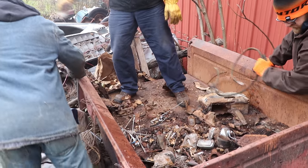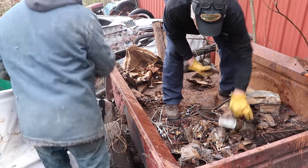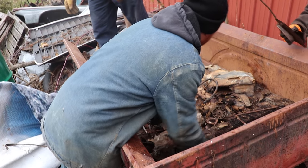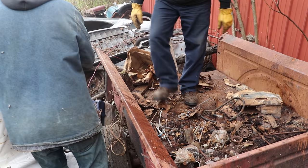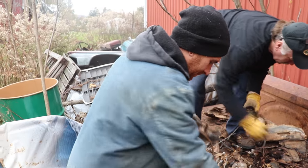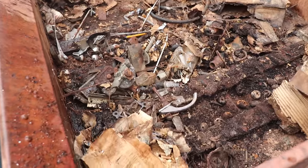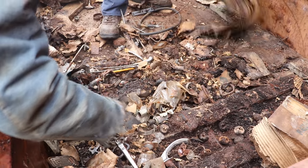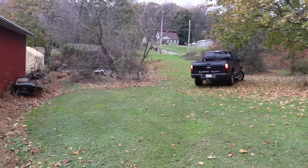Gas pedals. Mystery bin here - the one dollar bin. I didn't see anything I couldn't live without yet.